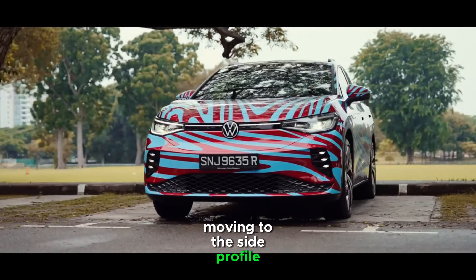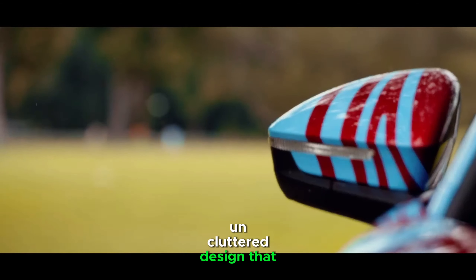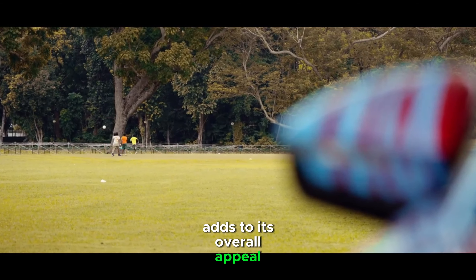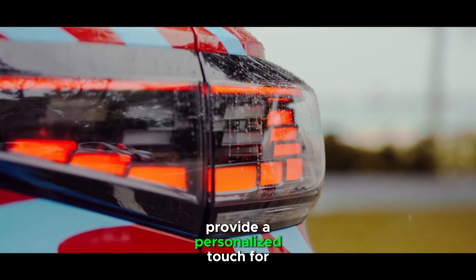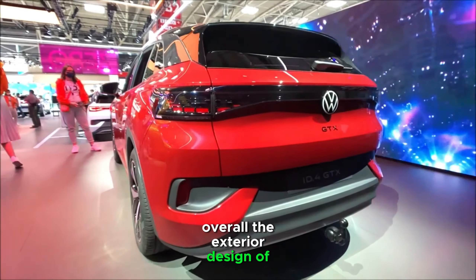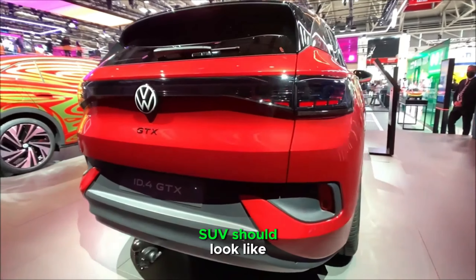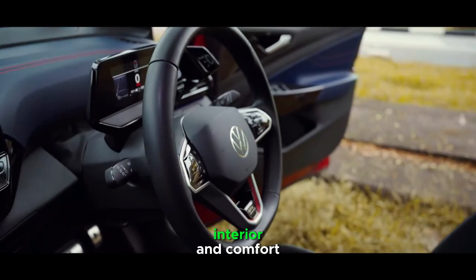Moving to the side profile, you'll notice the sculpted wheel arches and a clean, uncluttered design that adds to its overall appeal. The available color options and wheel choices provide a personalized touch for potential buyers. Overall, the exterior design of the ID.4 is a refreshing take on what an electric SUV should look like.